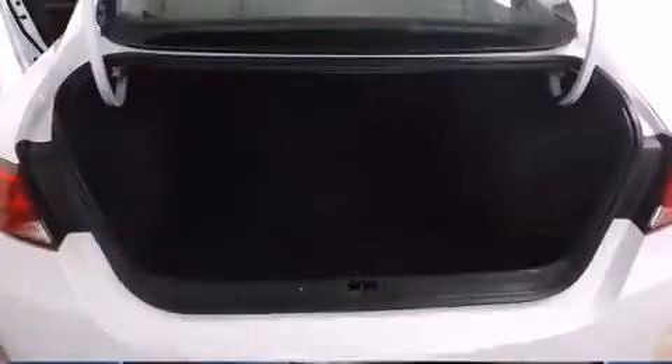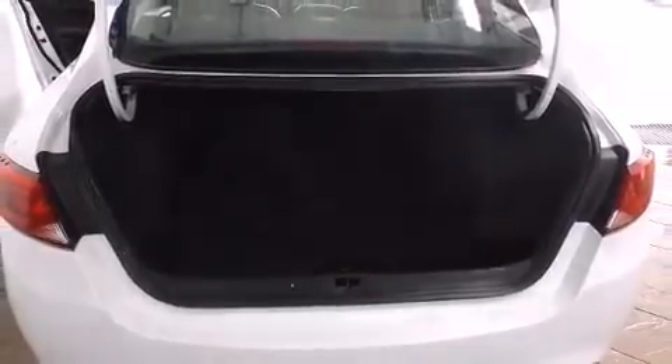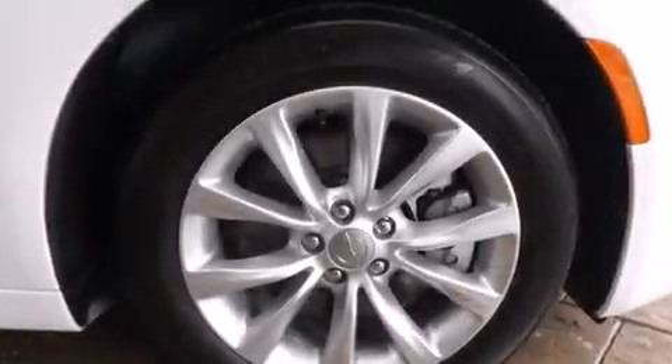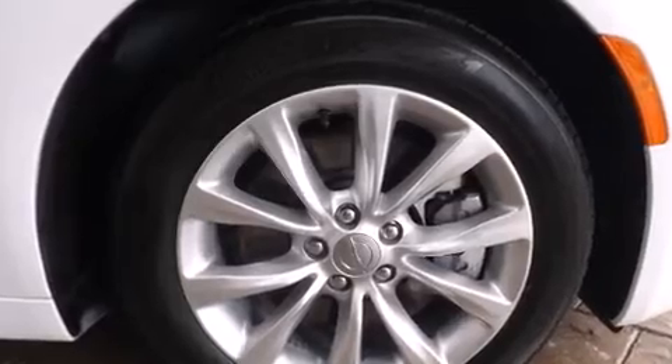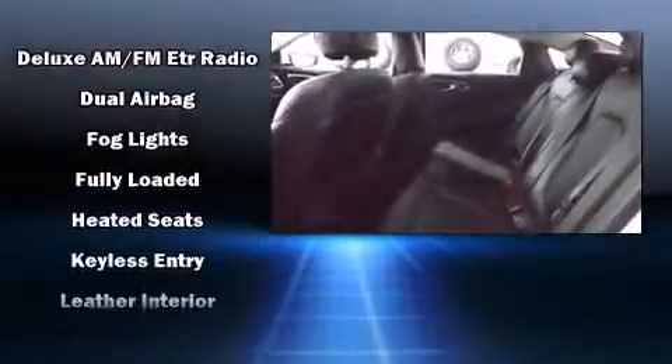Chrysler prioritized comfort and style by including voice-activated navigation, speed-sensitive wipers, a built-in garage door transmitter, an automatic dimming rearview mirror, heated seats, power door mirrors and heated door mirrors, and much more.